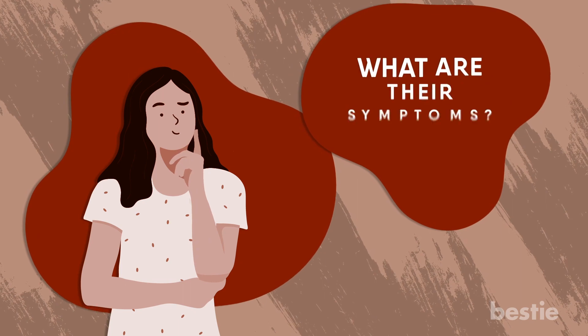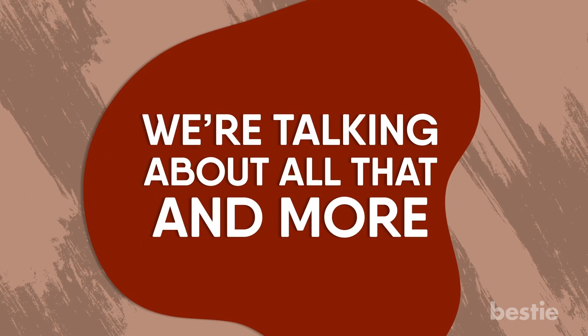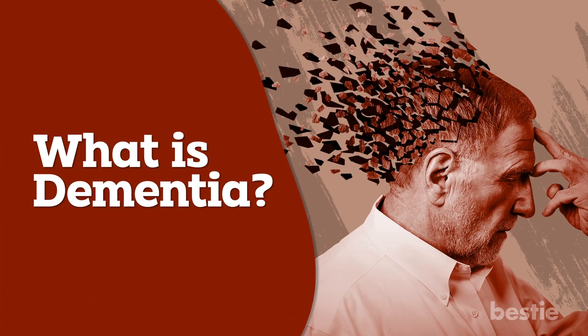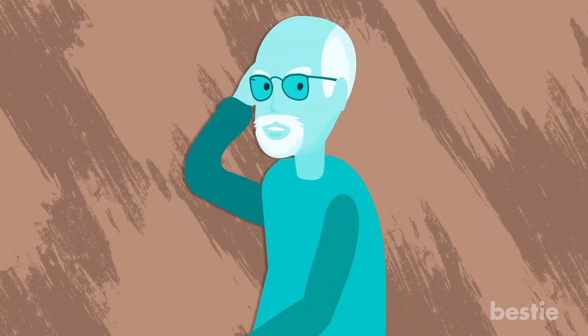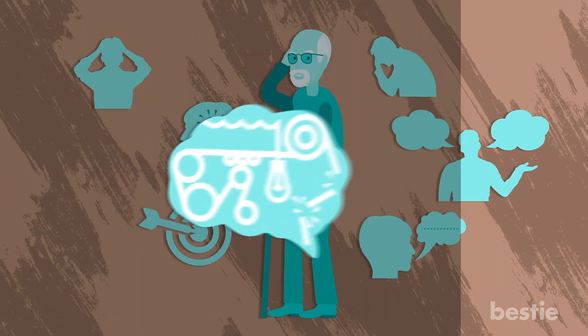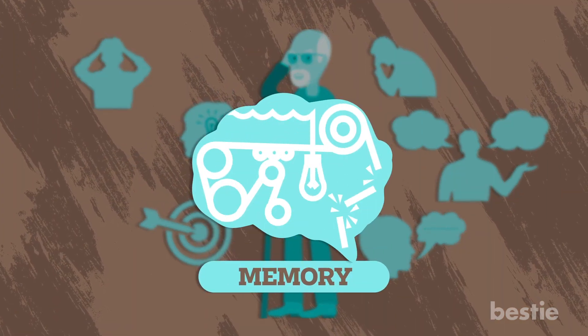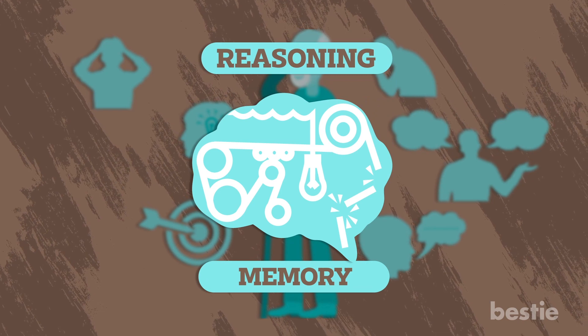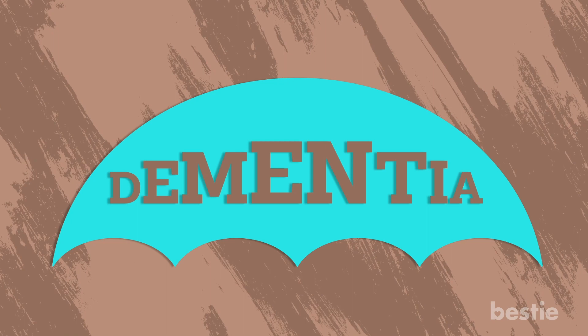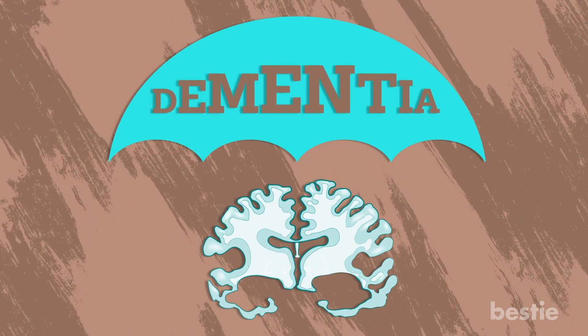What are their causes? What are their symptoms? We're talking about all of that and more. Let's get into it. Dementia is a syndrome, not a disease. It has a set of symptoms that affect a wide range of mental functions, including memory and reasoning. Loss of memory is quite common. It's important to note that dementia is an umbrella term, and Alzheimer's is included under it.